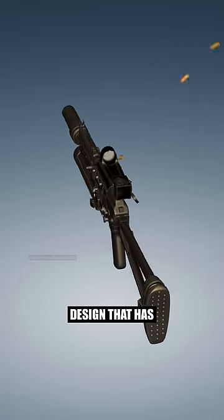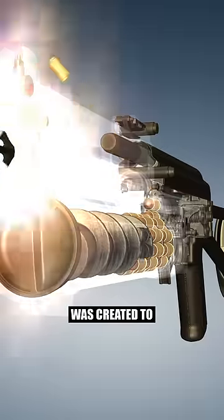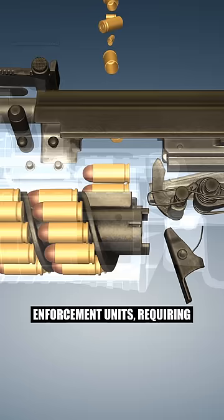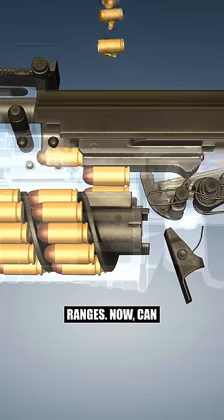An unconventional design that has its roots in a different weapon class entirely. It was created to meet the needs of counterterrorism and law enforcement units, requiring rapid and accurate fire at close ranges.